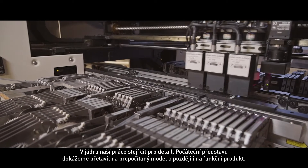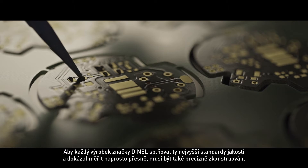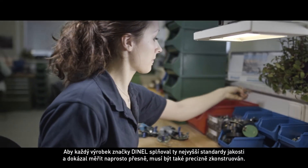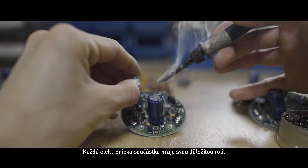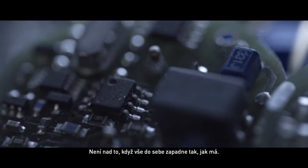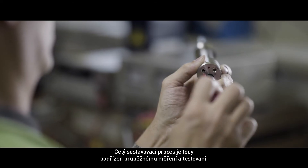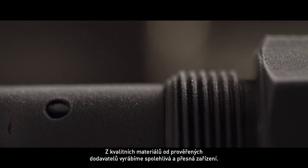We can transform the initial idea to a model simulation and later to a functional product. When constructing our devices, precision is crucial. Only then can every D-Nel product meet the highest quality standards and measure with absolute accuracy. Every single electronic component plays a vital role, and the entire assembly process is interwoven with continuous measuring and testing. High-quality materials from proven suppliers let us create reliable and cutting-edge devices.